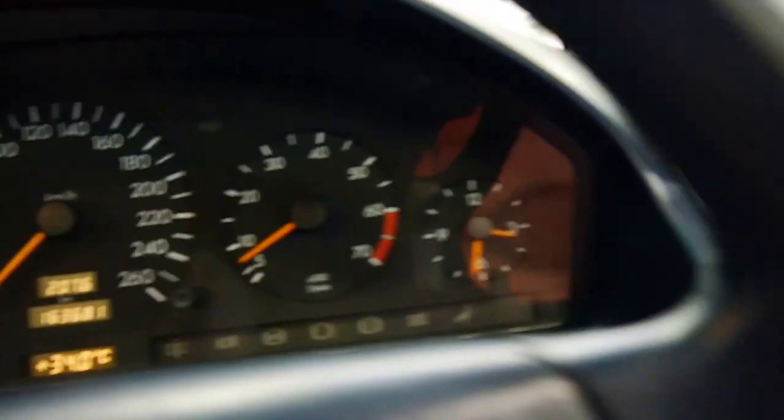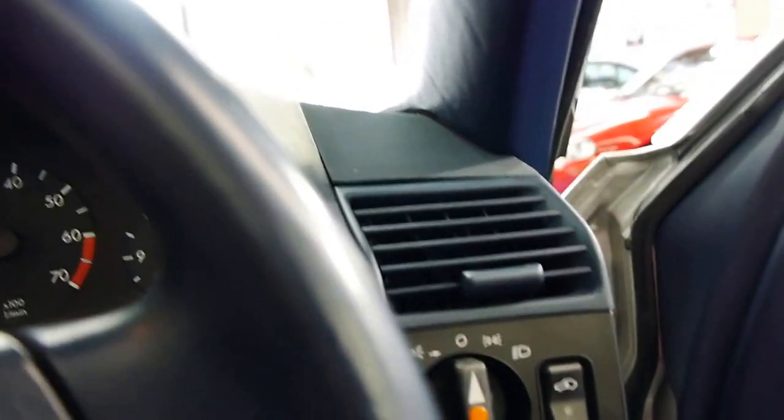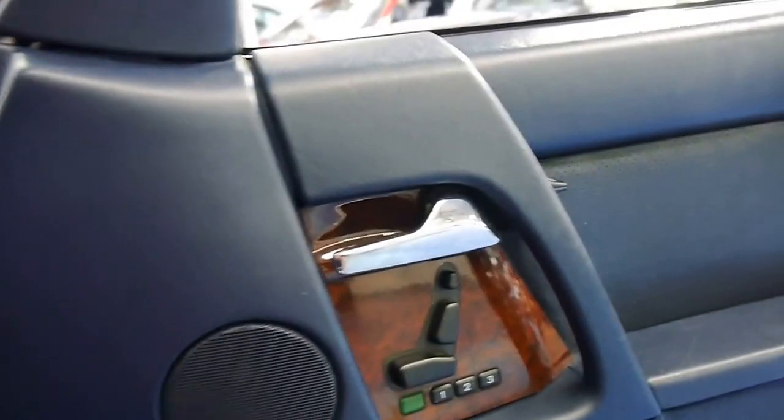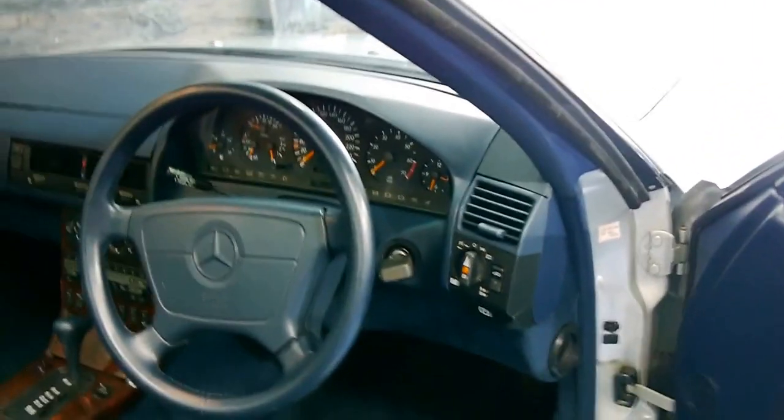As you can see, there are no warnings on the dash or anything. It's got a full service history to it. Even the wood trim on the doors is in very good condition. This is a car that has been very well looked after.